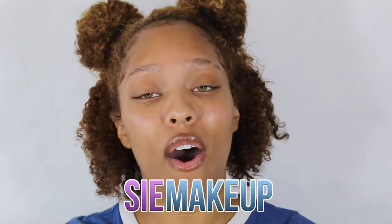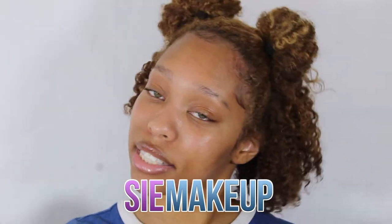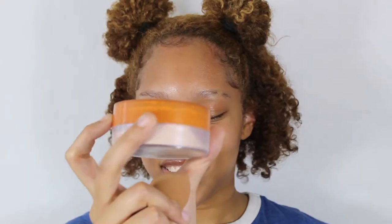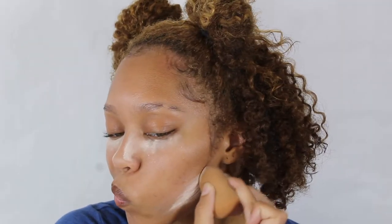But before we get into it make sure you follow me at CMakeup to check out all of my makeup things. Let's get into it. So there is no A, so the next letter is B which is bake. I was like thinking of this video like oh my gosh it's gonna be a breeze. I'm about to bake my skin. Okay guys well now we are baking.